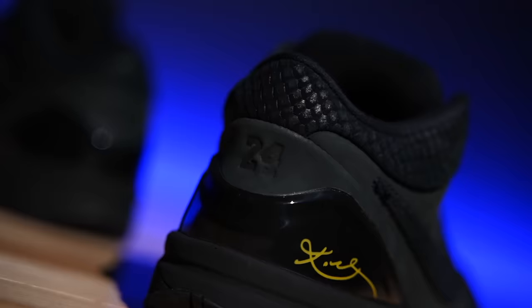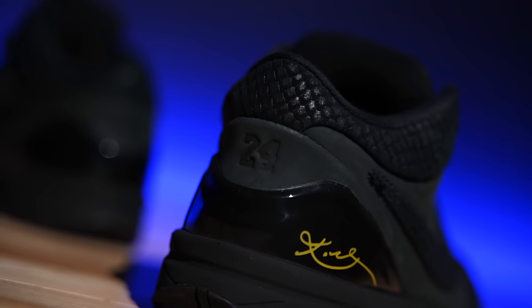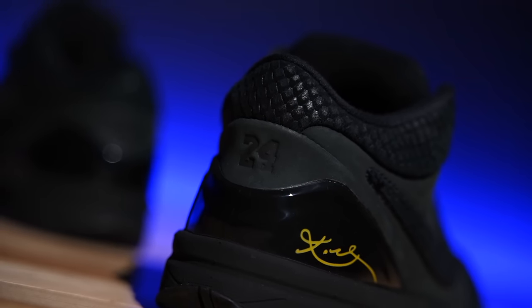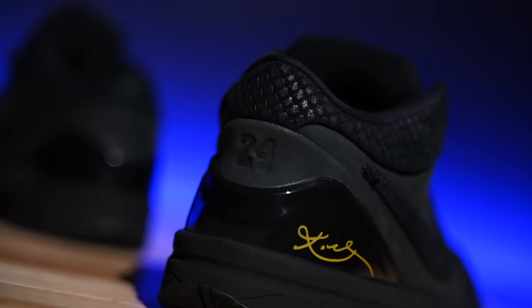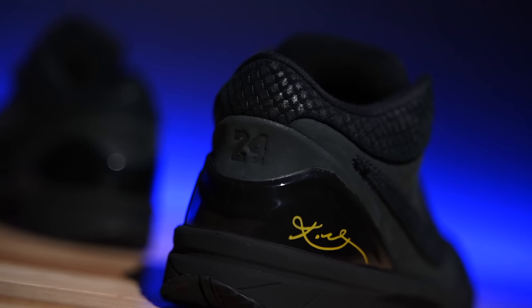The insole is nothing to write home about. If you're looking to play in these, you'll be fine leaving it as is, but feel free to swap it out — it's just a cheap OrthoLite. OrthoLite makes a range of insoles, some great and some cheap, and this is the kind Nike uses now. The heel counter is one of the greatest features on this shoe — a really nice heel counter that keeps the heel locked in place, which is what made this low-top so playable.